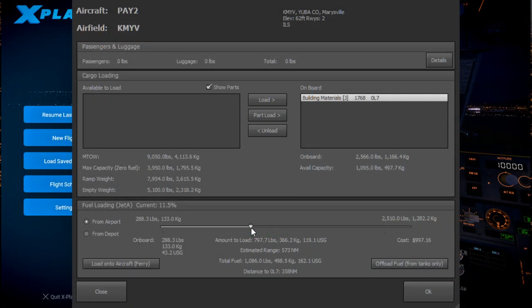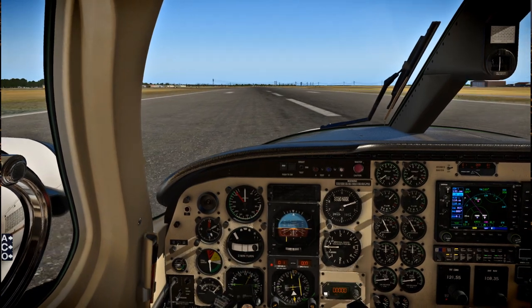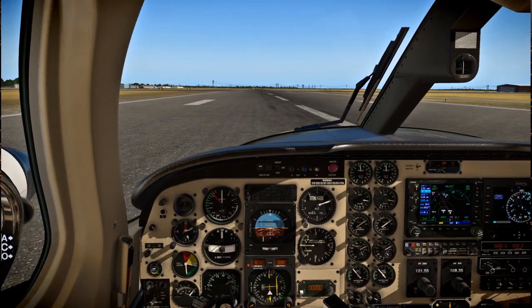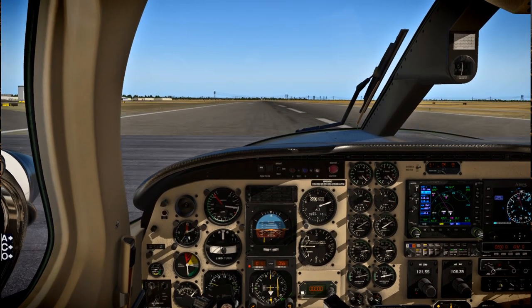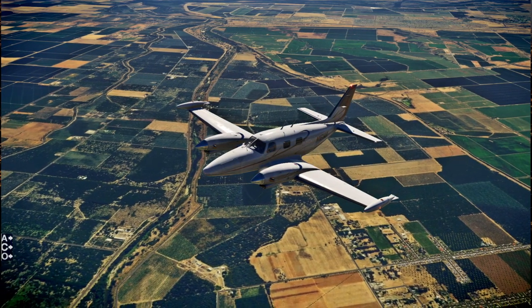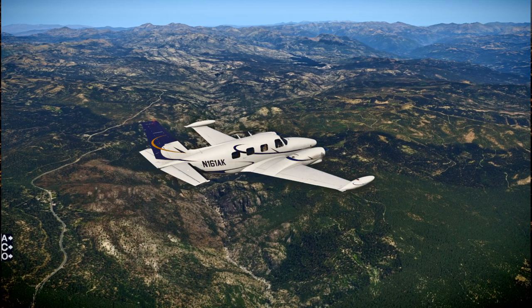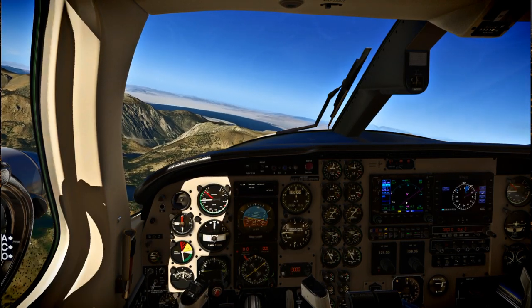Building materials from KMYV to 0L7 — that's a heavier load than we were carrying earlier with the tools. Here I am taxiing out to the runway at KMYV and on we go. One change I'll be making with X-Plane 11 is I'm going to get rid of some of the scenery — the photo scenery for peripheral areas where it wasn't really very good anyway. So I'm probably not going to visit them anymore. I'll just focus in areas where I had really good scenery and just fly there.